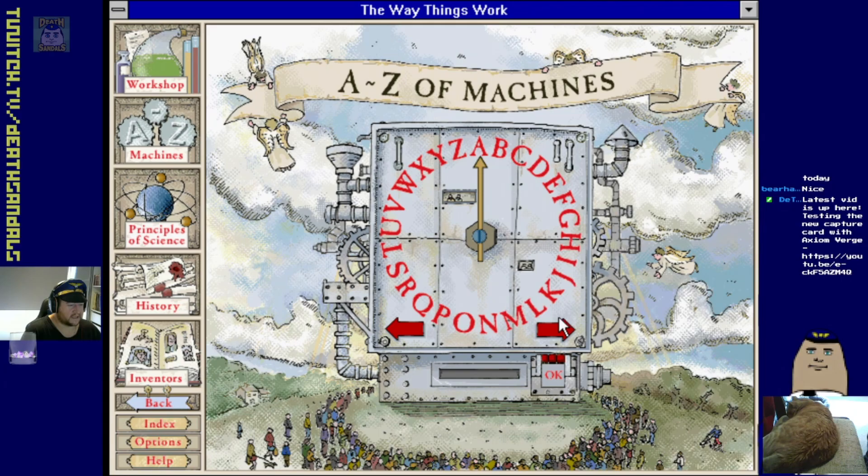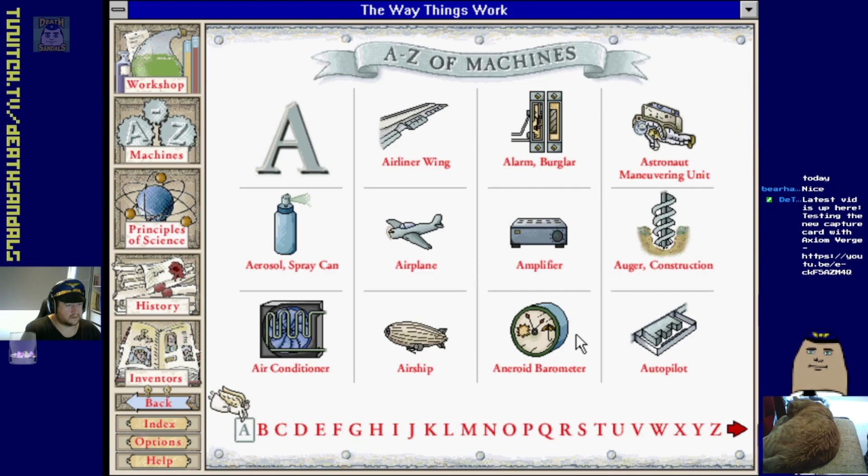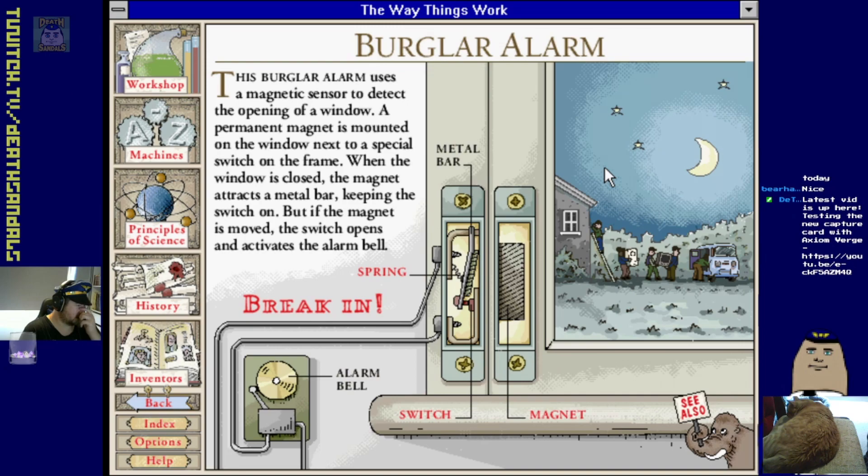What do we get for machines? The A to Z of machines - let's just start with A. Oh, it goes through a ton of stuff. Burglar alarm!